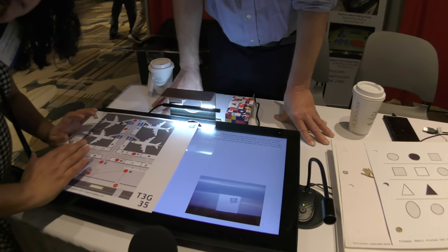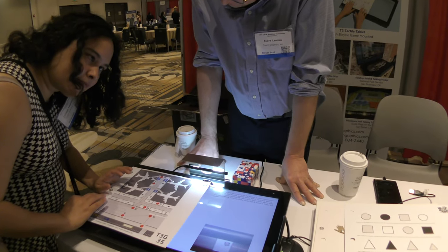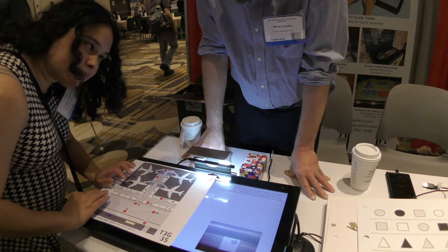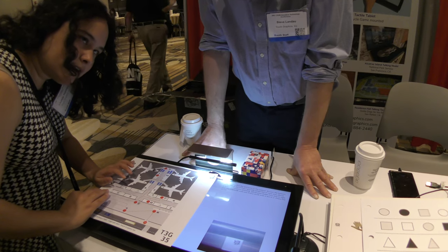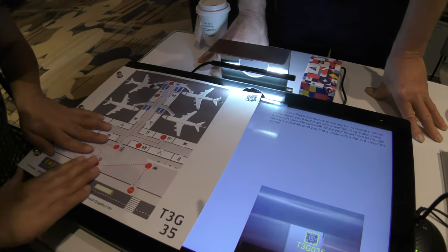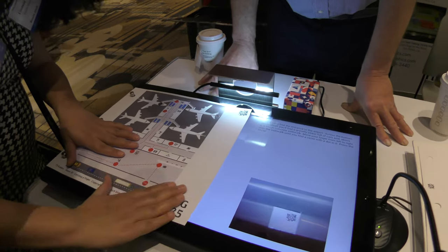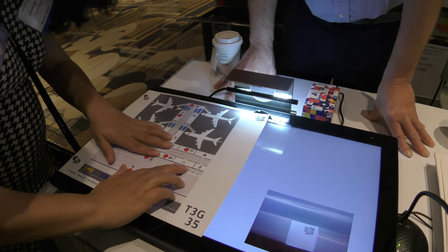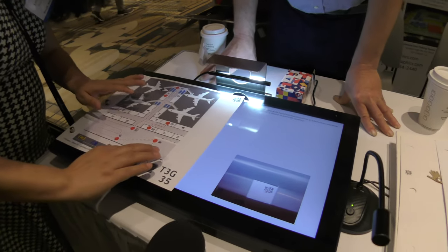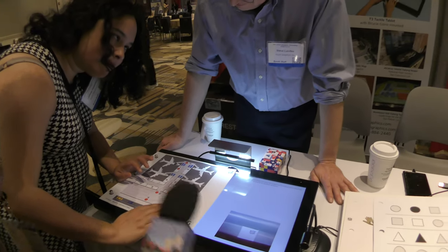I swiped right to play. Step one: 'Let's find the entrance to the airport. Across the bottom of the sheet you'll find a gravelly street full of cars, and above it a rough concrete sidewalk. Move your finger from left to right over the sidewalk until you find a circle with a dot in it. Press the circle.' I'm feeling this — bumpy sidewalk — touching, touching... there's a dot, there's a circle with a bump. Ding ding! 'You've successfully reached the airport. In a few hours you'll be flying to visit a friend in another country.'